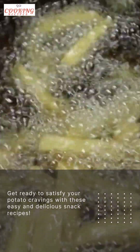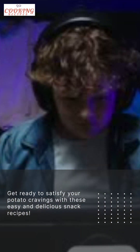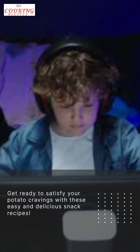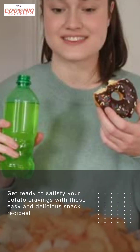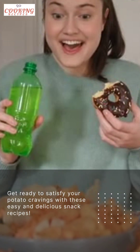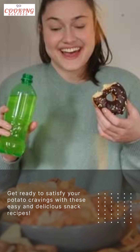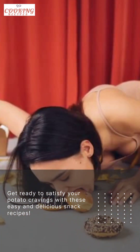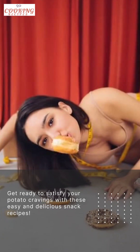Hey there, foodies! Welcome back to our channel, where we bring you the tastiest recipes and the most mouth-watering food reviews. Today, we have something special in store for you. We'll be reviewing some easy and delicious snack recipes that will satisfy your potato cravings. So, without further ado, let's jump right into it.